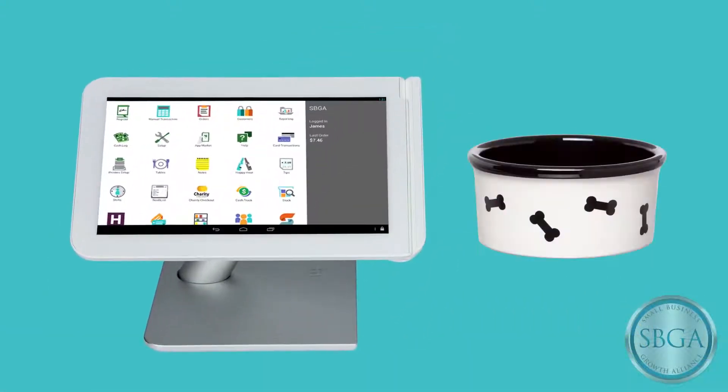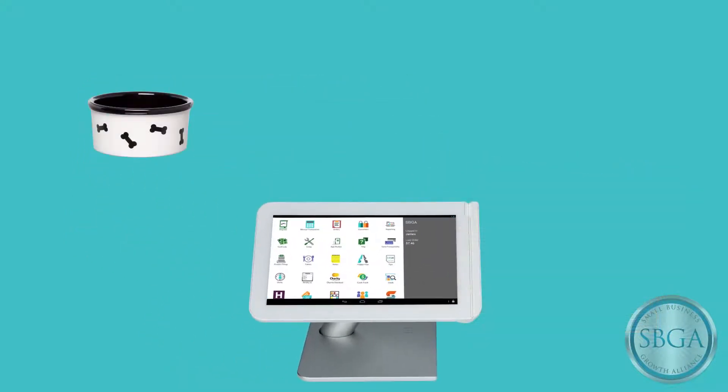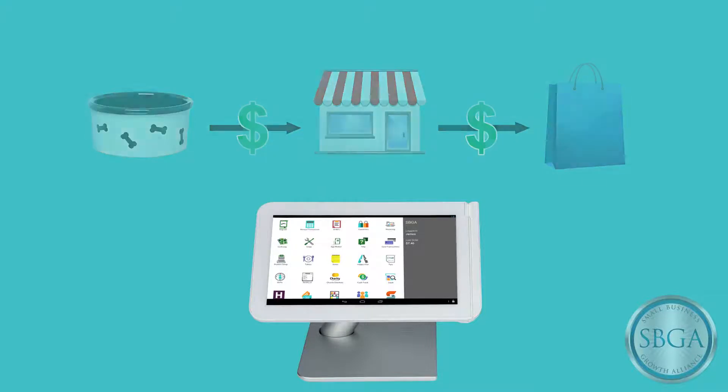At the end of the day, Clover will tell me my best-selling items and help me manage my profit margins by tracking my product costs versus what I charge my customers, so I can help boost my business growth.